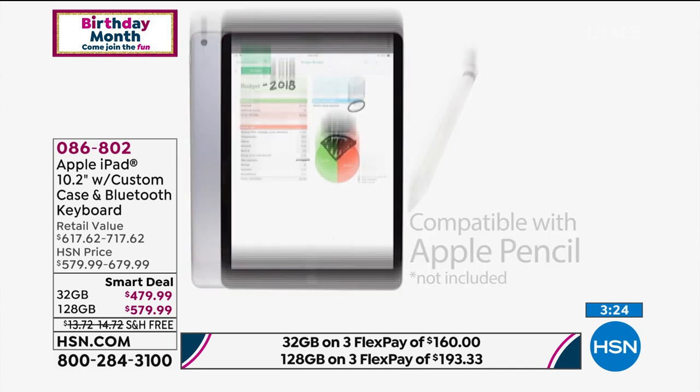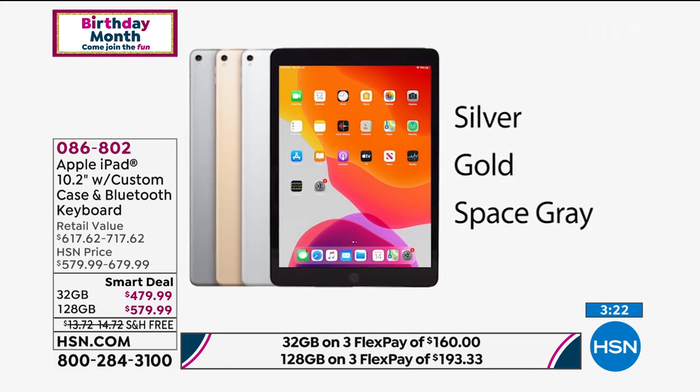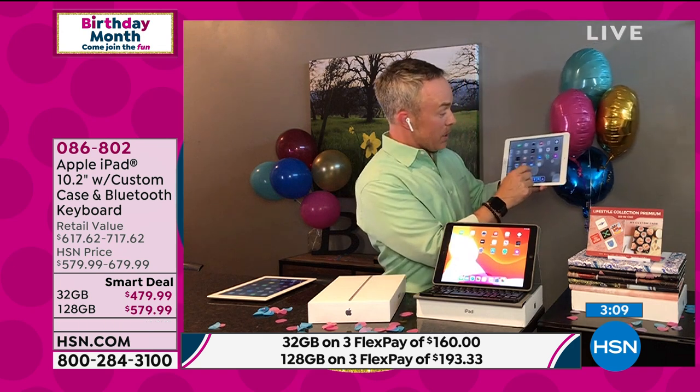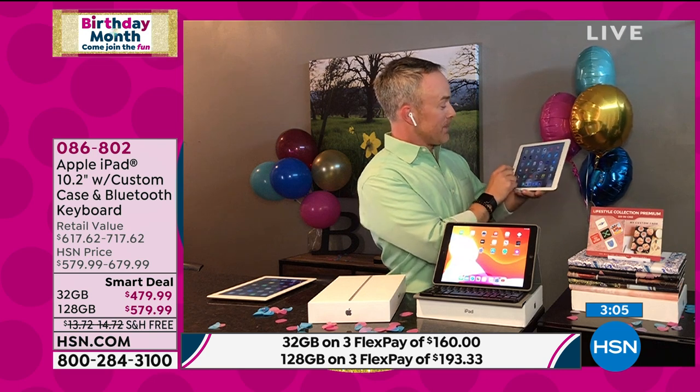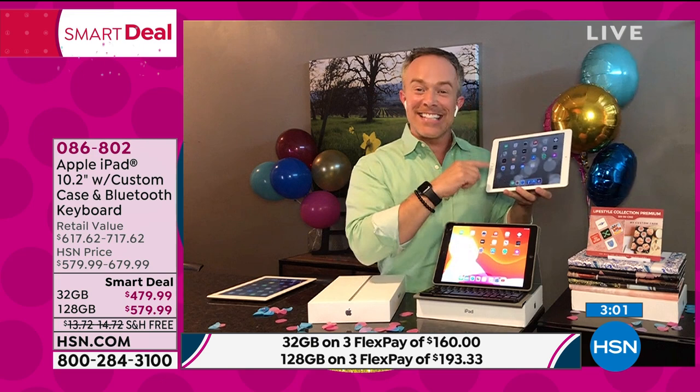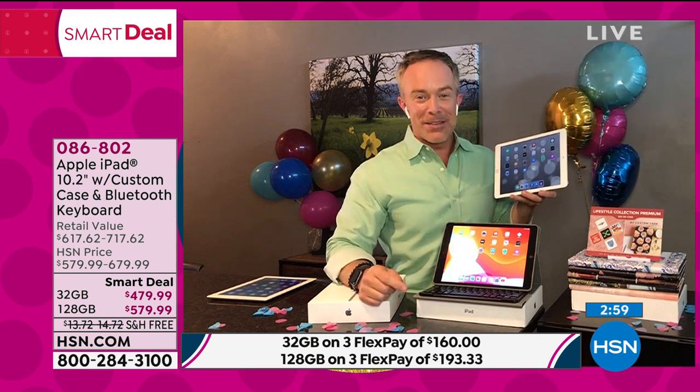I hear a cuckoo clock — is that in your house? That's my doorbell, and I think I have an HSN package at the door. You could have your Ring doorbell hooked up to your iPad. Actually, my doorbell is on here — I could pull up my doorbell. I don't have permission to show who's at the door, but that's the type of capability. I can really be engaged.